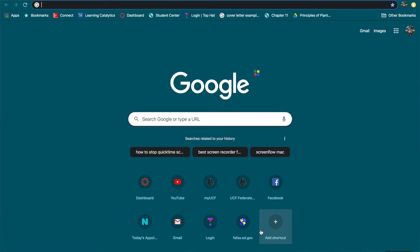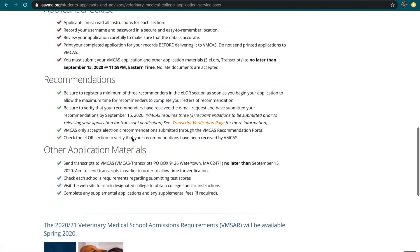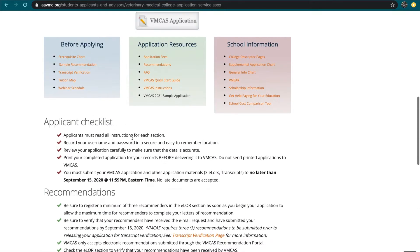Welcome back to my channel. Today is January 22nd, and VMCAS applications officially open today. This is my friend Juan — we're both applying to vet school this cycle, so we decided to open up our applications together. You go to the VMCAS website, click on the application button, and create an account, which is what we're doing right now. That'll just take a couple minutes — hang out with us.